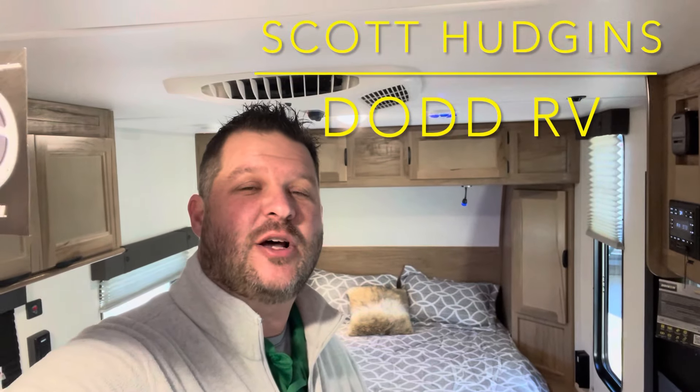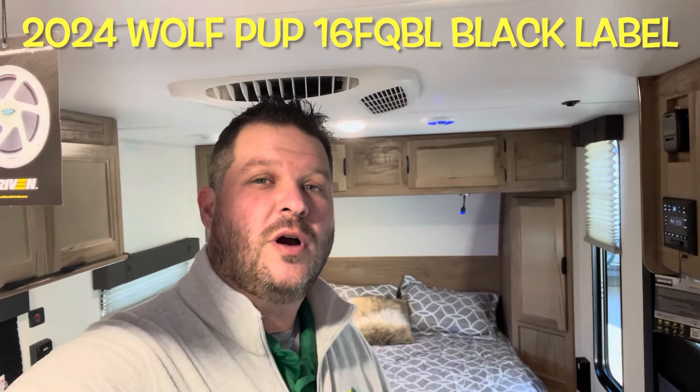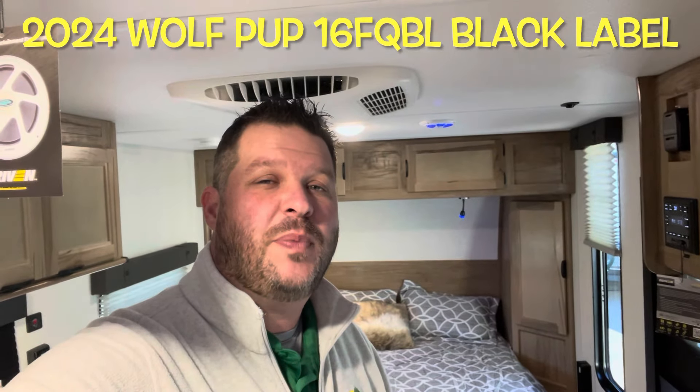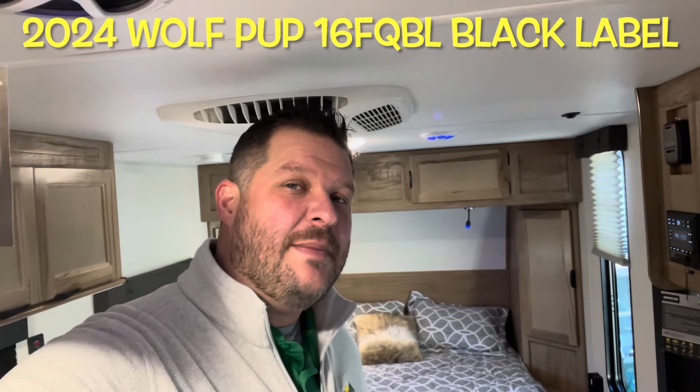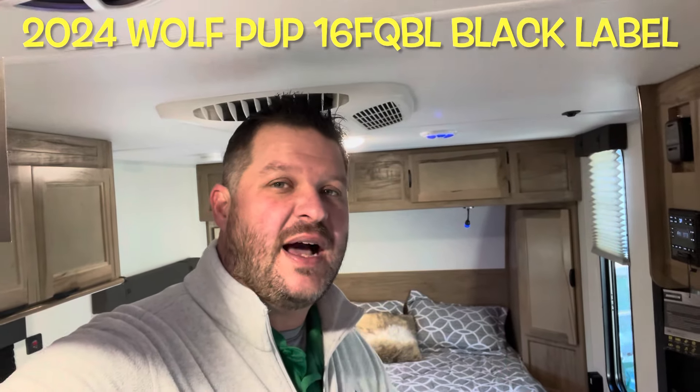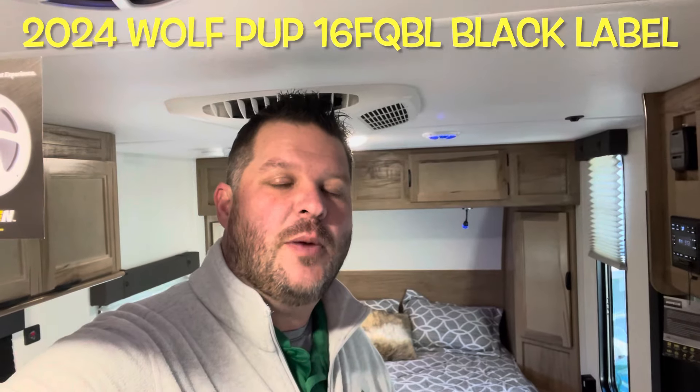Hey guys, Scott Hudgens here with Dot RV. Today we're looking at a brand new 2024 Forest River Cherokee Wolf Pup — the Black Label 16 FQ queen bed up front, some new designs, a lot of upgrades. Let's get started and take a look.